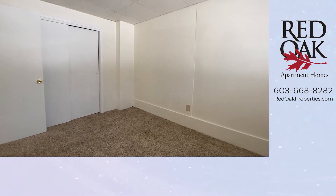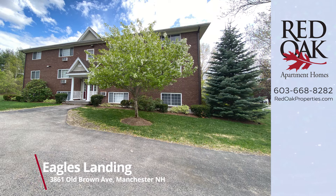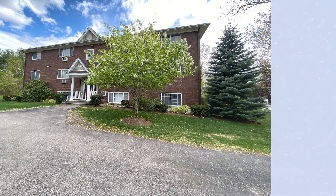If you're interested in this apartment, give Red Oak a call at 603-668-8282, or visit us online for all of our availability at redoakproperties.com. You can also see other videos from this community by clicking on the playlist.